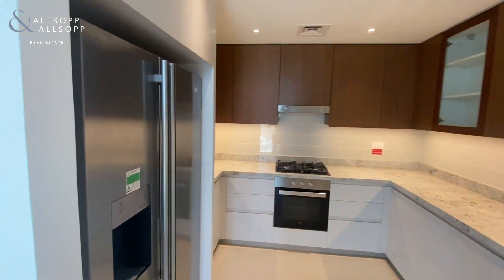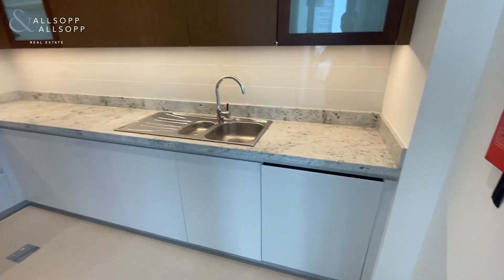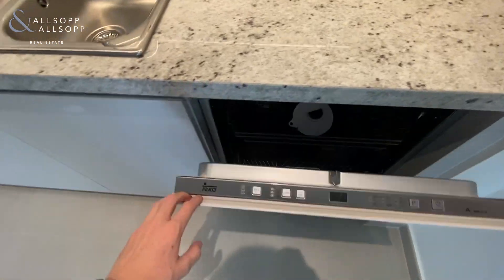As you walk through into the kitchen area, there's plenty of worktop space, all with inbuilt appliances — electric oven with a gas hob, and you also have the dishwasher as well.